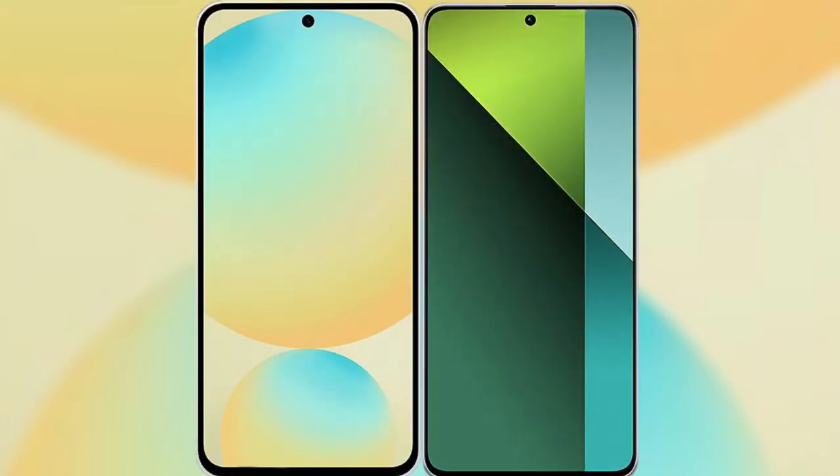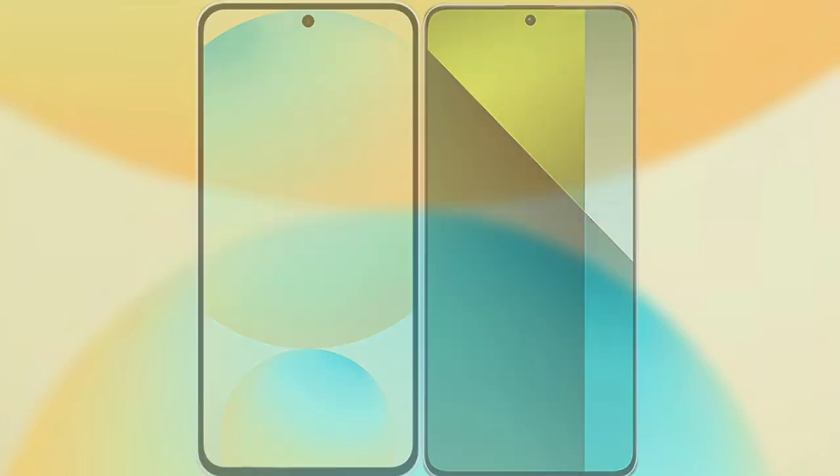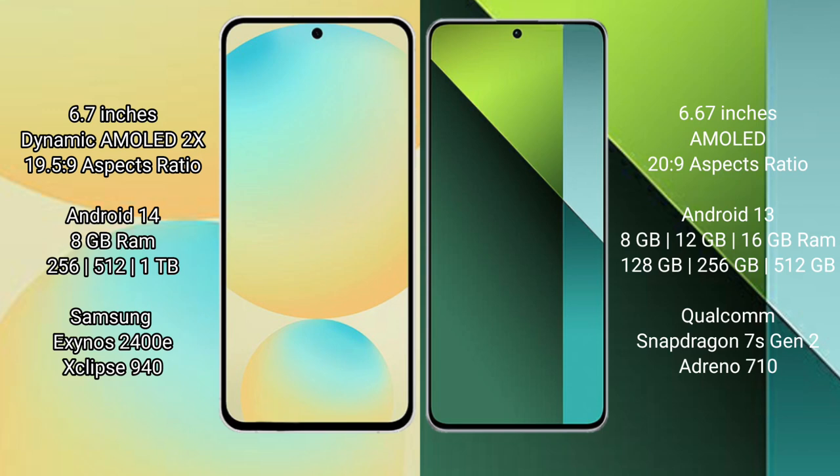I will compare the new Samsung Galaxy S24 FE with Redmi Note 13 Pro. Samsung Galaxy S24 FE has a 6.7-inch Dynamic AMOLED Display and aspect ratio 19.5:9. Redmi Note 13 Pro has a 6.67-inch AMOLED Display and aspect ratio 20:9.